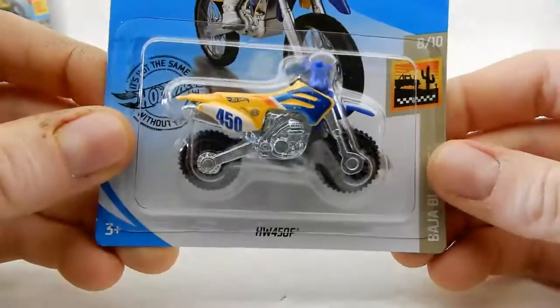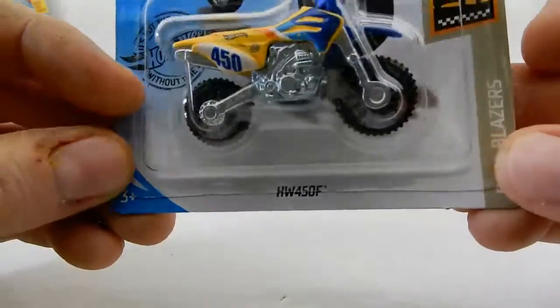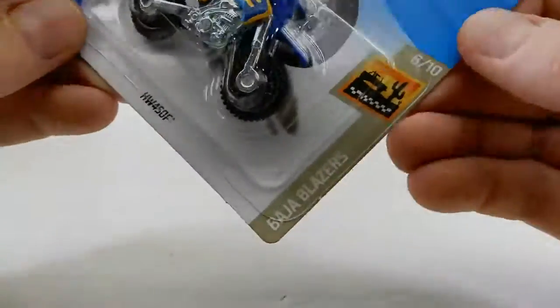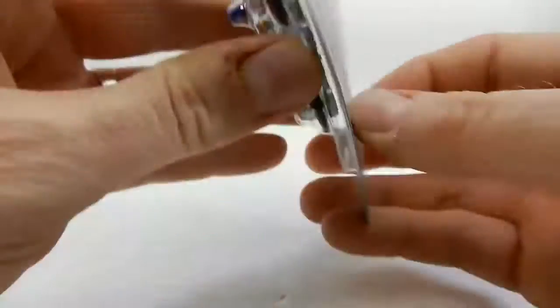Next we've got this dirt bike — I've been looking for this actually. My wife got this for me, she found it. It's the HW 450F, so that's pretty cool. It's part of the Baja Blazers series, number 8 of 10.